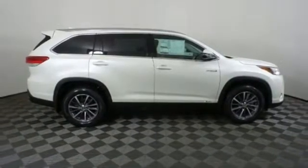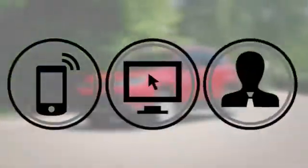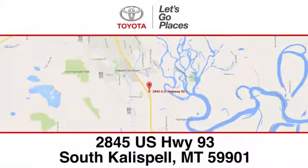Experience it for yourself today. Need help finding the perfect car to fit your needs? Call, click, or stop into Kalispell Toyota. We're conveniently located at 2845 US Highway 93 South in Kalispell, Montana.